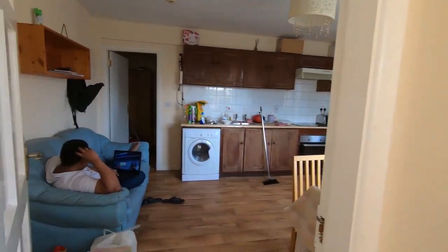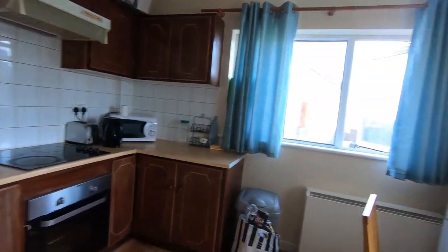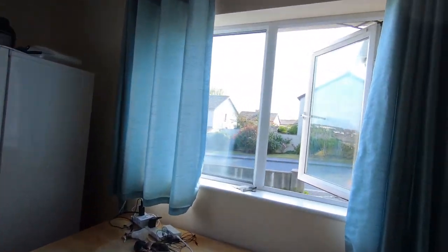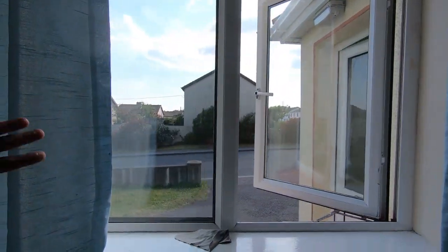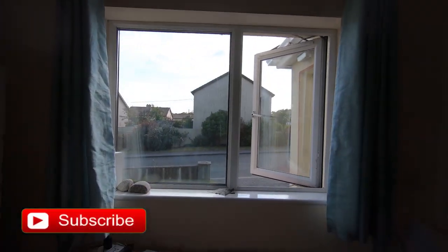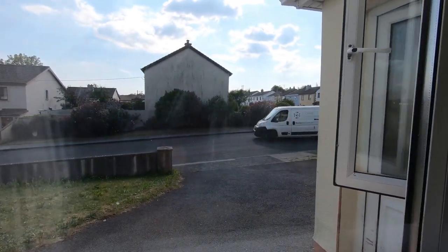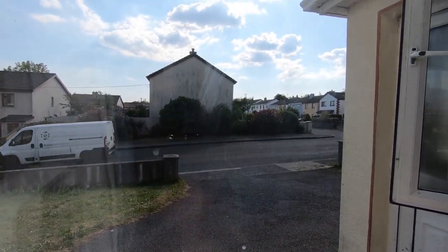And then this is the living area and the kitchen. So the windows are so big, isn't it? And the view is so lovely. Wow.